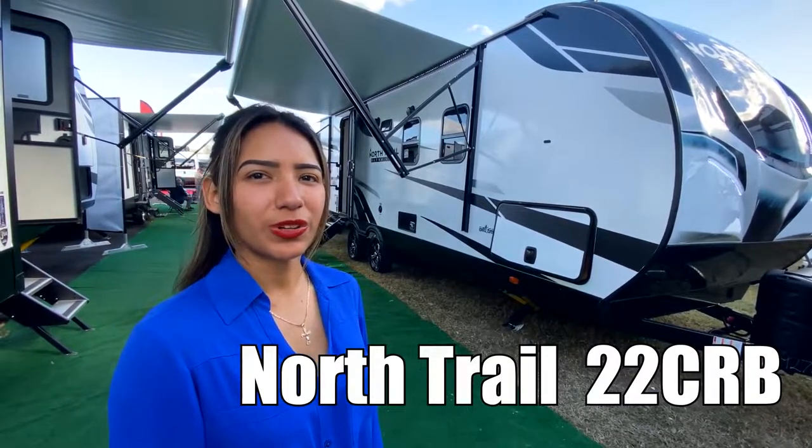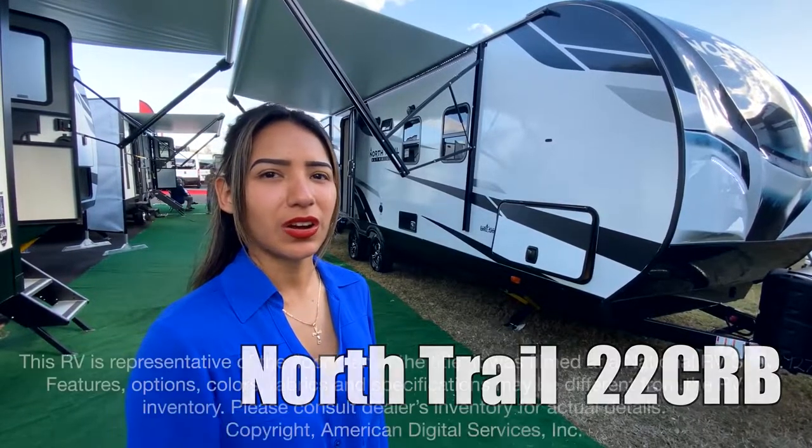Hi, my name is Julie and today we'll be touring the North Trail 22 CRB by Heartland.